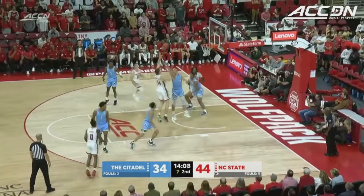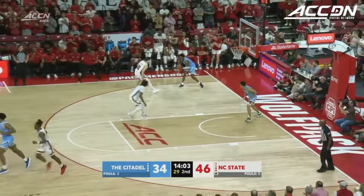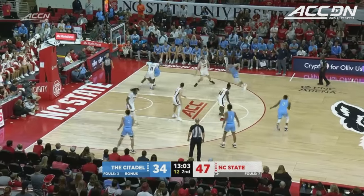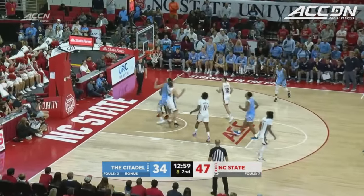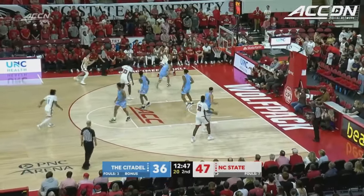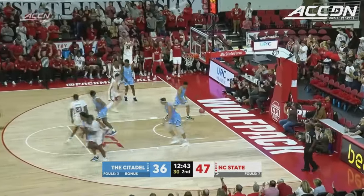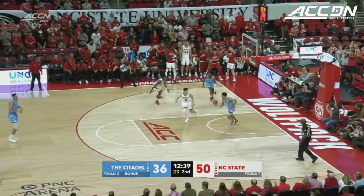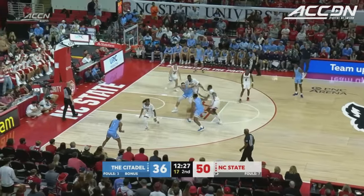Middlebrooks going at Melora Brown — nice move. The Citadel has been very much more aggressive on the defensive end and they're creating turnovers, resulting in good buckets on the other end. Great ball movement from NC State — Burns to Horn to O'Connell. O'Connell now leading the way with 14 points.